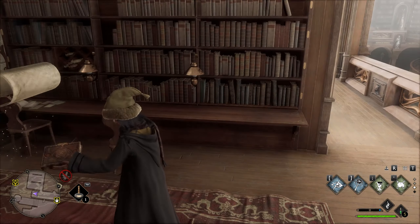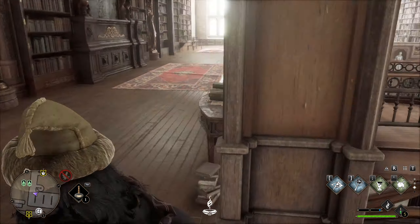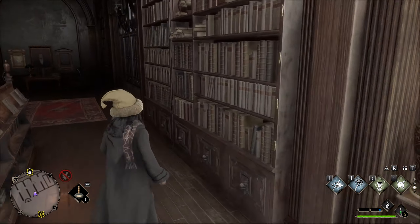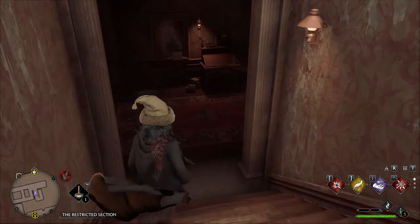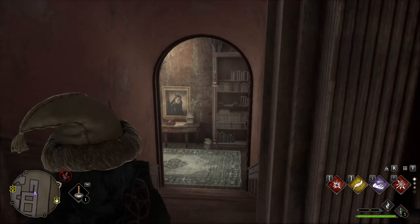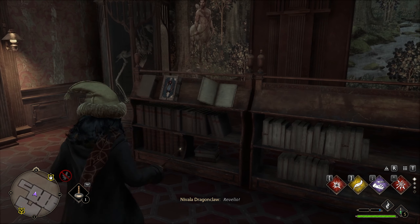Now we have to make our way to the forbidden section of the library, which you only get access to when following the storyline. If you can't get in yet, just keep doing the story and eventually you will get access. Then continue all the way down in this area, and when you get to this bookshelf use Revelio to reveal another page.